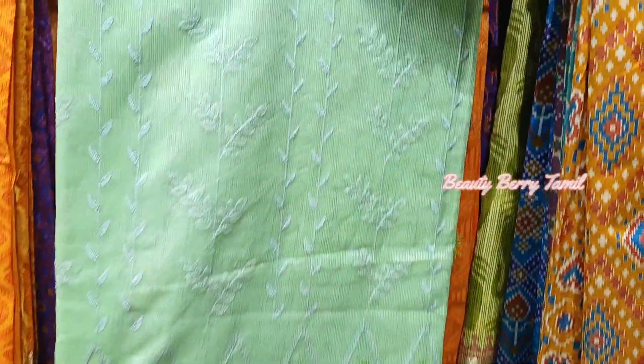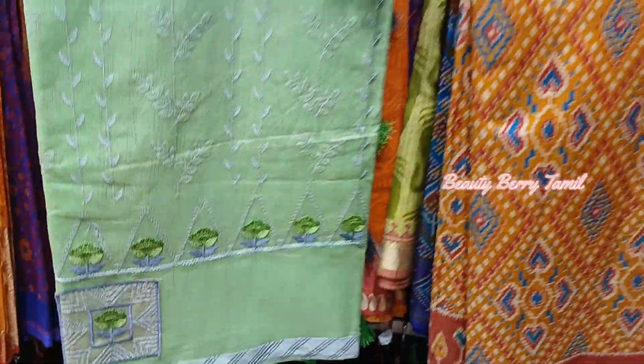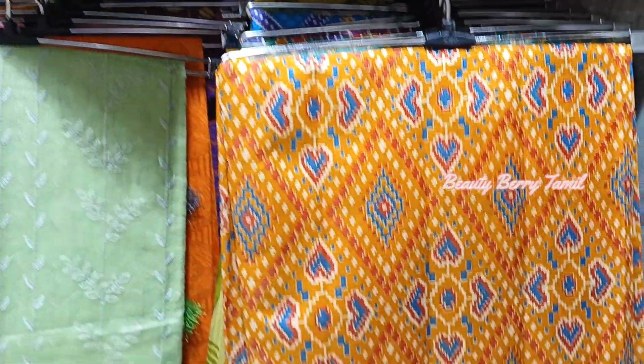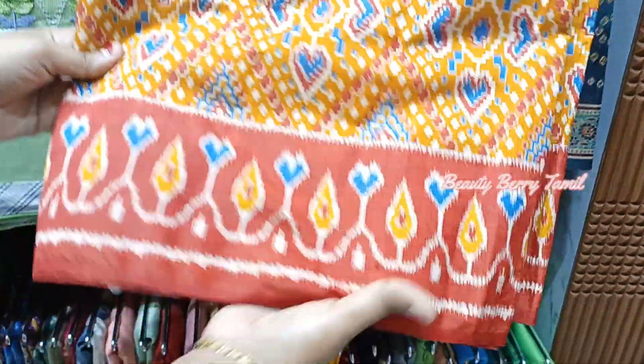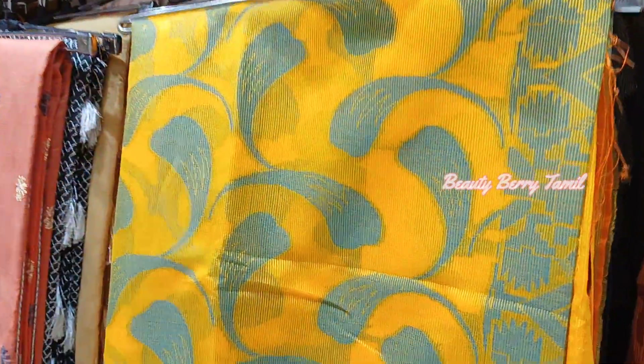We have a first price range in this case — we have a print design at 1,095 rupees. So in the 1,000 to 2,000 rupees range, we have a great collection of Kota sarees.